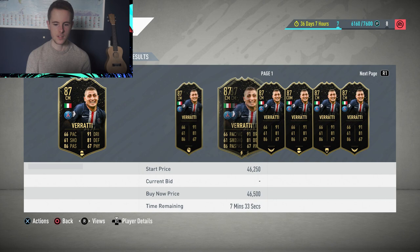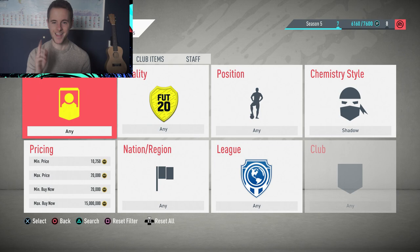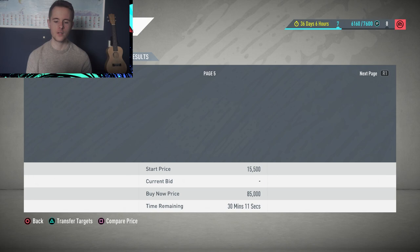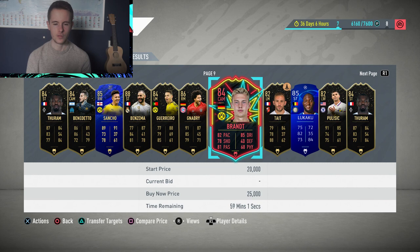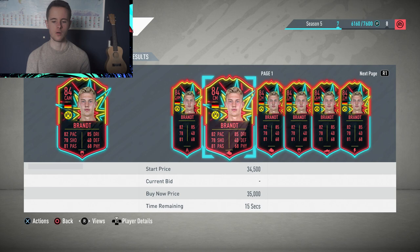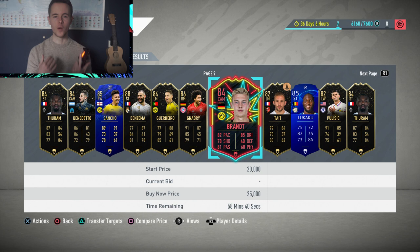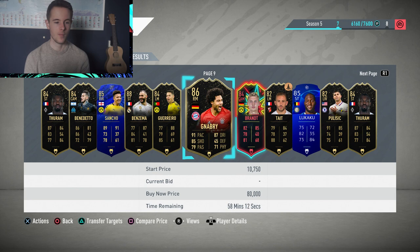You've also got Vardy here going for way more than 10,000, so add him to transfer targets. Now for the sniping method: go back to the Hunter chemistry style filter and go all the way to the 59-minute mark. Brandt is listed here for 25,000 coins. At times when a lot of packs are being opened and players are being listed, this method is incredibly effective. Right now it's around 11 AM UK time so there aren't many cards, but I've managed crazy profit just by sniping these players.